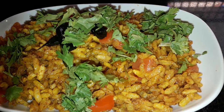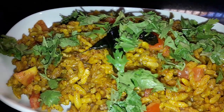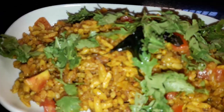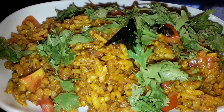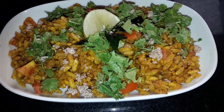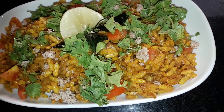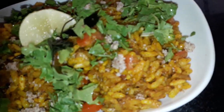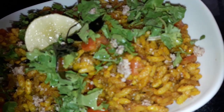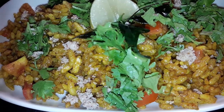Though puffed rice is not really nutritionally rich, it is light on the stomach and low in calories. Puffed rice is a good source of carbohydrates and fiber and can be a great snacking option for people who are trying to lose weight. However, it is a high glycemic food item and gets digested very quickly, which means it may end up making you feel hungry again.